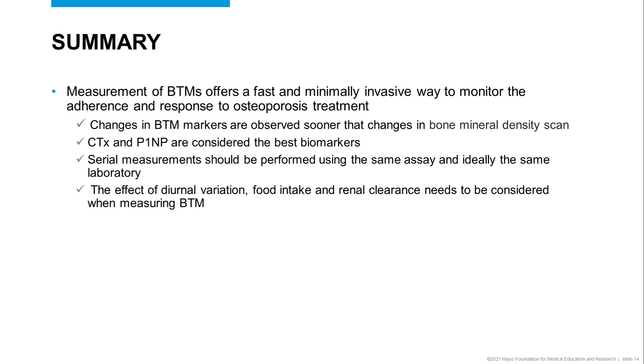When looking at the various bone turnover markers, CTX and P1NP are considered the best biomarkers and are the ones being endorsed by professional societies.